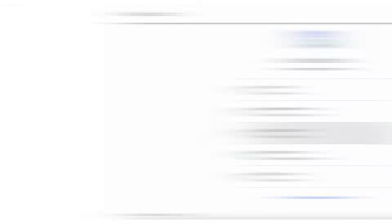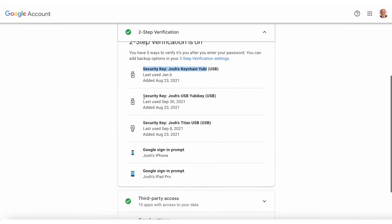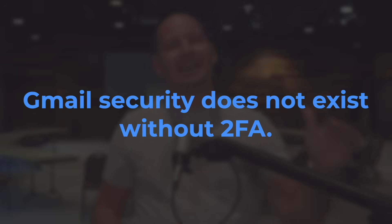In my opinion, probably the most important change you can make to secure your Gmail account is to turn on two-factor authentication. I have multiple security keys as well as the Gmail prompt set up as my two-factor authentication, or 2FA for short. If you take away only one thing from this video, I want it to be this: Gmail security does not exist without 2FA. If you're not using 2FA, even if you have the strongest password in the world, your account security is at high risk. I'm not trying to scare you — I'm just telling you the truth.